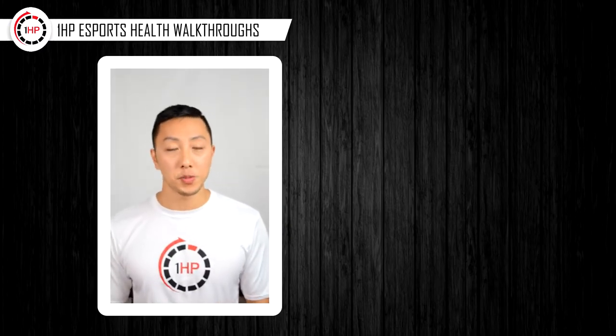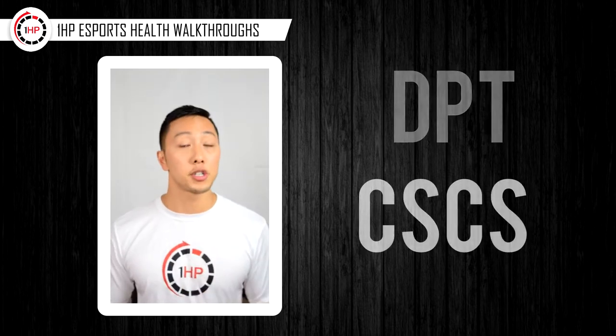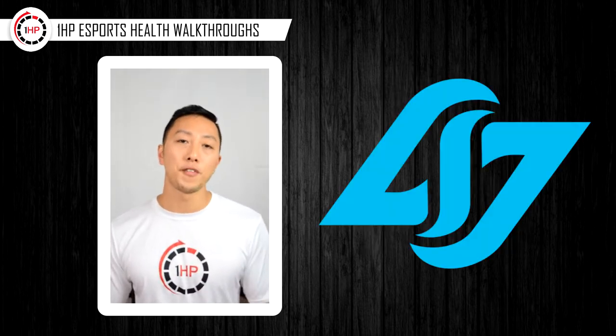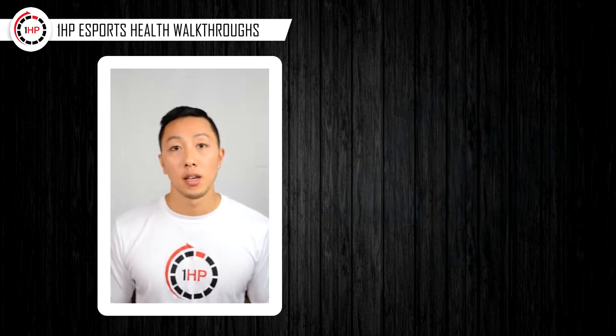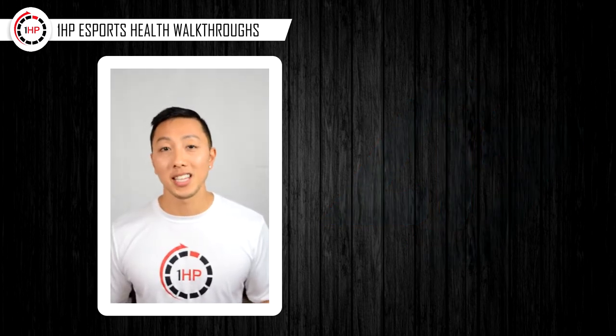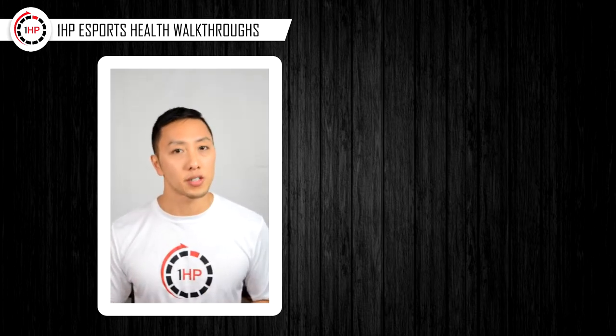Hey guys, Matt here with One HP. As you guys know, I'm a doctor of physical therapy, a strength and conditioning specialist, as well as the head of physical performance and eSports medicine for Counter Logic Gaming. But who cares, because today on behalf of One HP, I want to introduce a special series that Dr. Caitlin McGee and I have been working on.